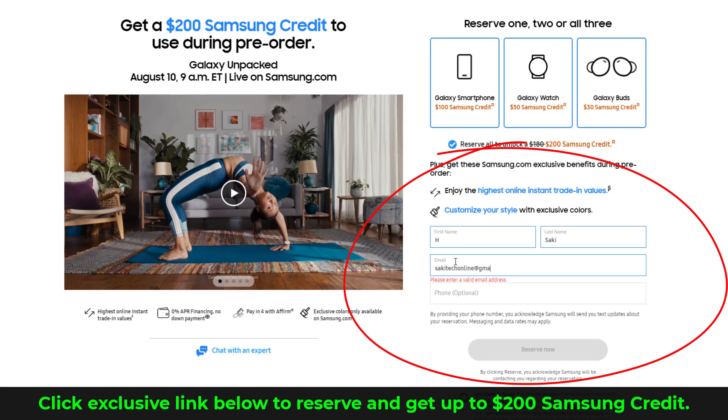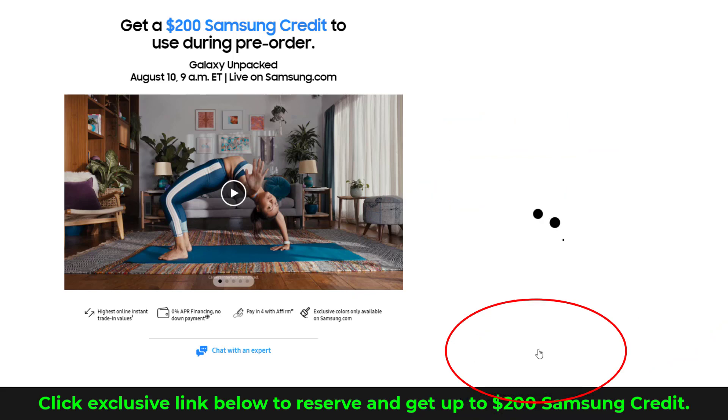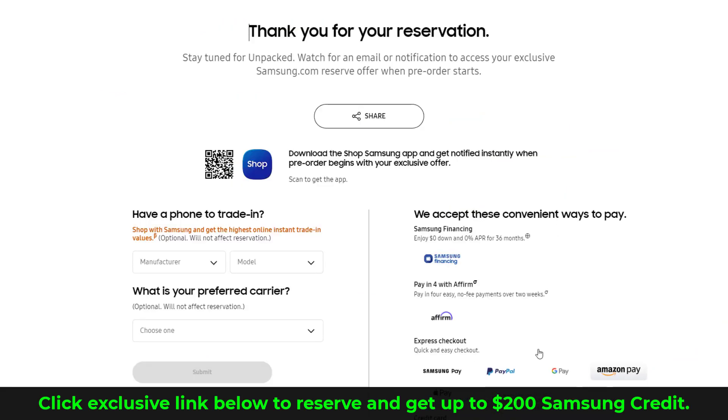All you do is give your name and your email — nothing else. There is no obligation. You're simply going to get locked in for the best possible deals when these phones get released on August the 10th. So that exclusive link is going to be down below. Now let's quickly watch that trailer and see what is going on.